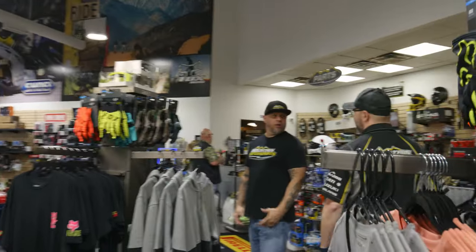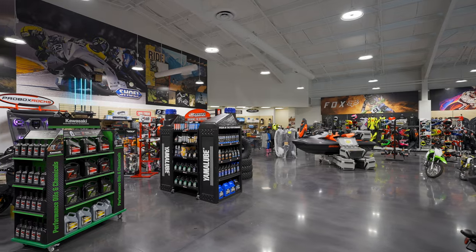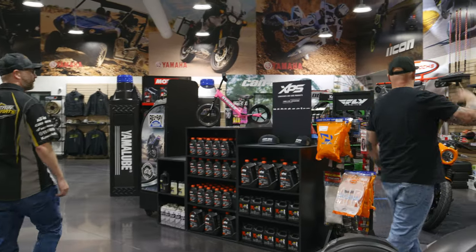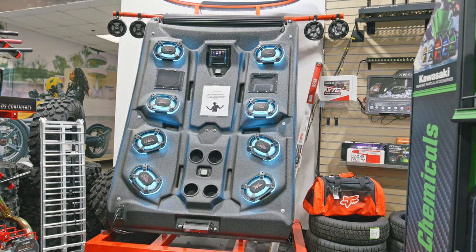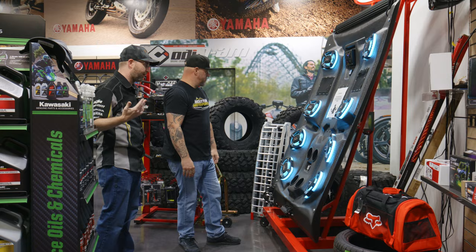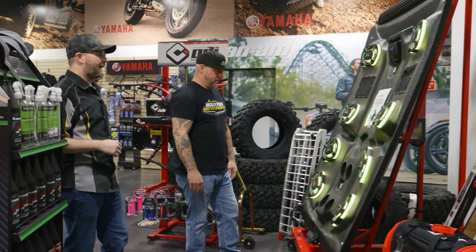Here's the actual parts counter where the magic happens. We've got three full-time team members up here that can answer any question you have and make sure you get taken care of. You've got product all over the place, plus all your different chemicals, oils, cleaning supplies. You guys are a pro box dealer — highly configurable. We can do under-the-seat amps, sound bar, multiple different levels. We can make sure we have the right price point for you. You can configure these for your machine: how loud do you want to go, how hard do you want it to hit, how many lights do you want on.